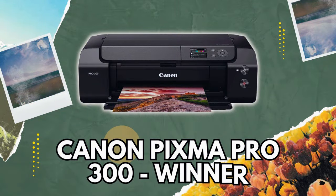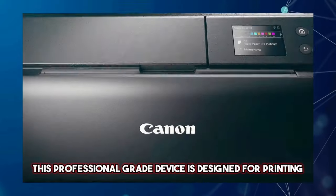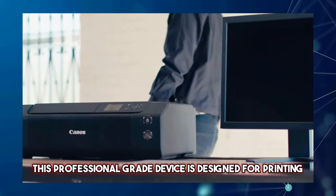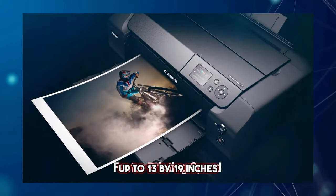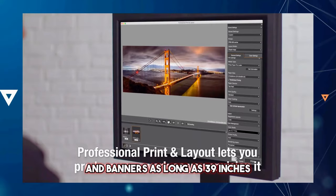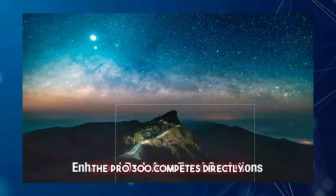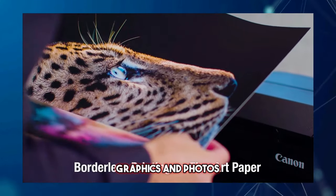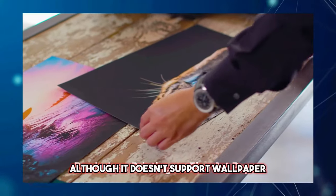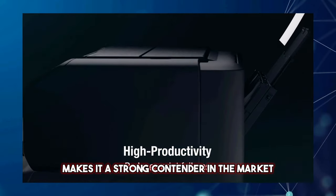5. Canon imagePROGRAF PRO 300 — Winner. Finally, we've reached the best overall photo printer for 2024: the Canon imagePROGRAF PRO 300. This professional-grade device is designed for printing photos and graphics, capable of printing borderless images on media up to 13 by 19 inches, super tabloid, and banners as long as 39 inches. Succeeding the well-received PRO 100 model, the PRO 300 competes directly with Epson's SureColor P700 in delivering exceptional grayscale images, graphics, and photos. Although it doesn't support roll paper like some competitors, its ability to accommodate cut sheets for banner printing makes it a strong contender in the market.